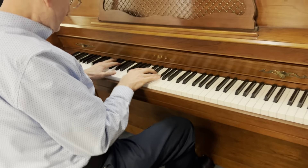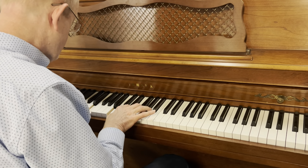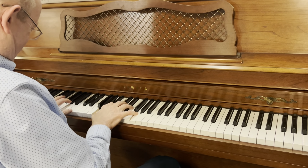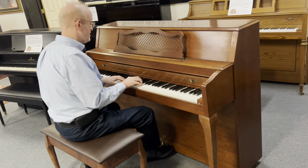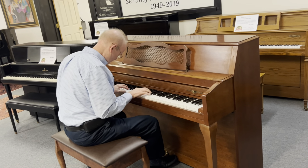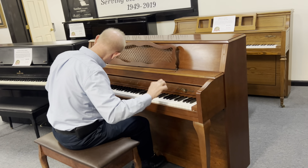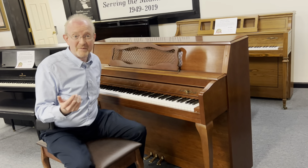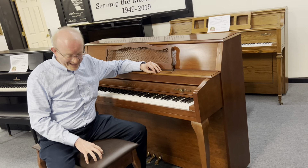And as you can hear, it's just really, really amazing. I mean, I really feel like I'm almost sitting at a baby grand piano when I'm sitting at this here on the matching bench as well.